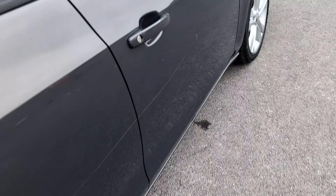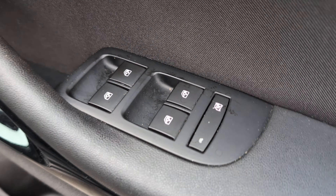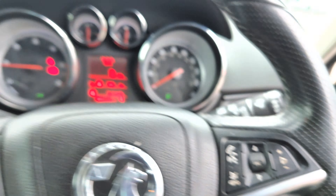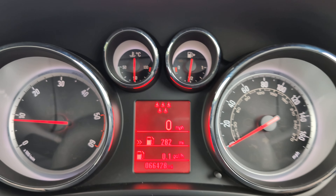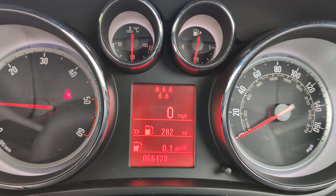Let's go around to the driver's seat. The door opens with no problem. The door card is looking good and all the controls are in good order. All the interior in here is looking as you'd expect. The driver's seat is looking really nice — no signs of heavy wear and tear, which you would expect for a 66,000-mile car. Let's get the handbrake off, lights off, and check for warning lights — no warning lights there. We've got a mileage of 66,428 miles.